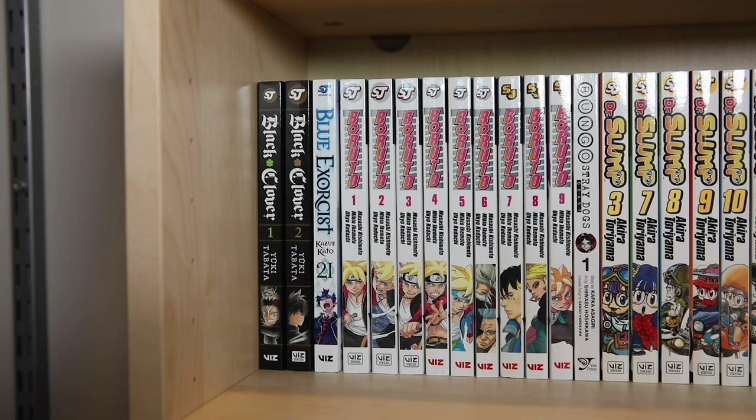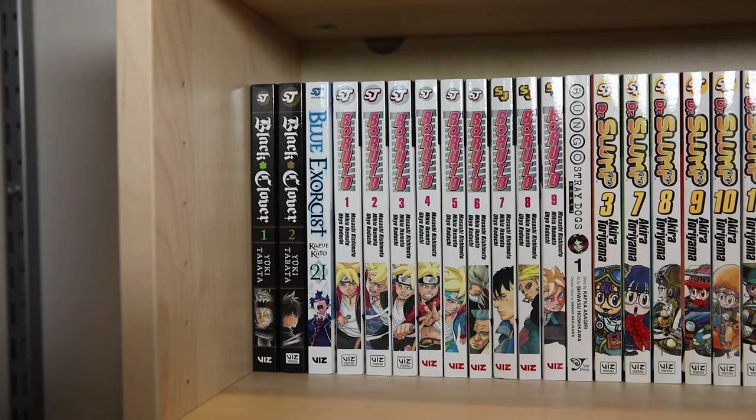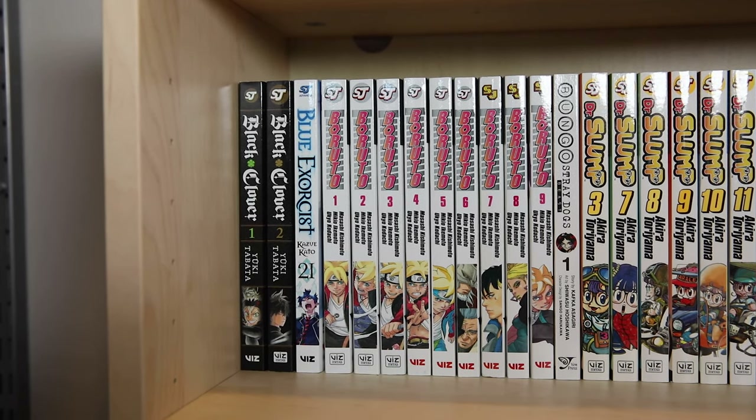The first shelf starts off with Black Clover volumes one and two. I've been reading this one in the Shonen Jump app but am severely behind on buying the volumes — I'll definitely be getting these sometime when they go on sale. Then I have a random volume of Blue Exorcist, volume twenty-one, another I need to catch up on but have fully read in the app. Next is Boruto volumes one through nine — unsure whether I'm going to continue buying these, but I'm caught up on reading chapters in the Viz app. Bungo Stray Dogs Beast needs to go next to the Bungo volumes but ran out of room, so it will go there once I get a new Billy.